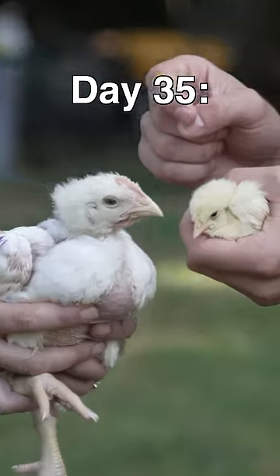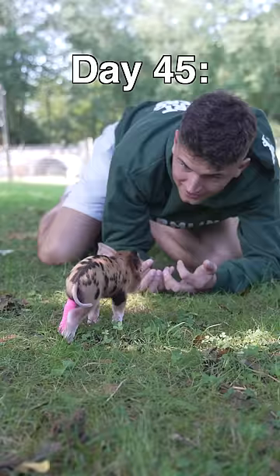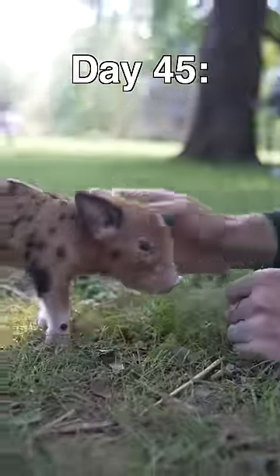On day 30, we were halfway there. Day 35, we compared Nugget to a baby chick. On day 45, I just played with the baby pig the whole time. Come here, come on.